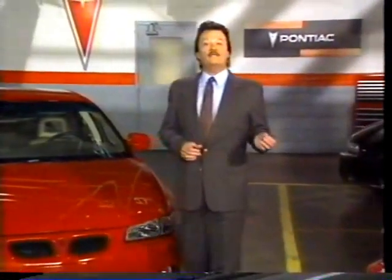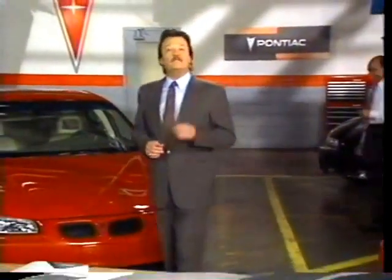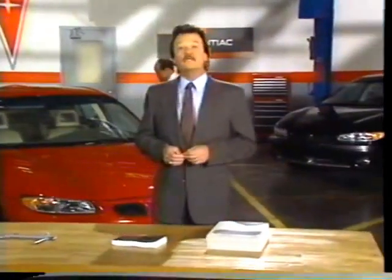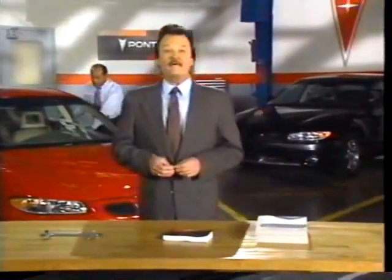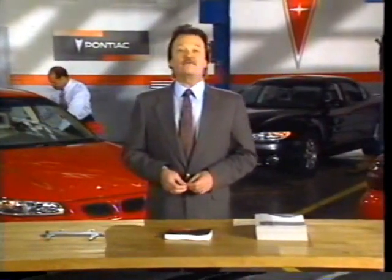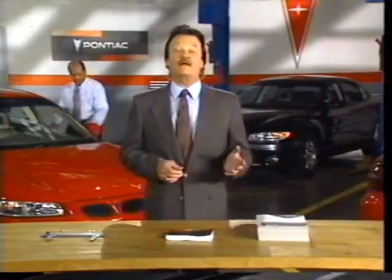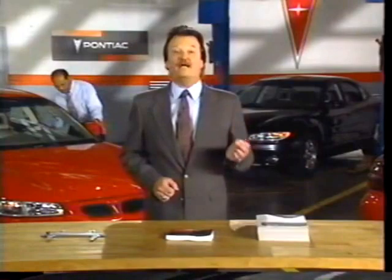Both the supercharged and the normally aspirated 3.8-liter engines were recently named to Ward's Auto World 10 Best Car Engines list. And by the way, you'll find Magna Steer on any '97 Grand Prix equipped with either of the 3,800 engines. Now, though this system is similar to the Magna Steer found on Bonneville and Firebird, it's not identical.